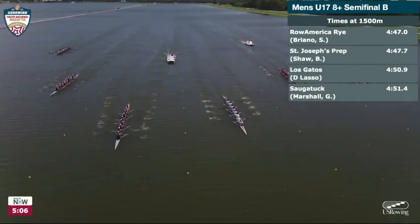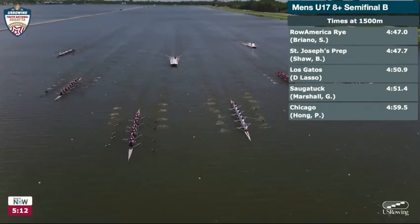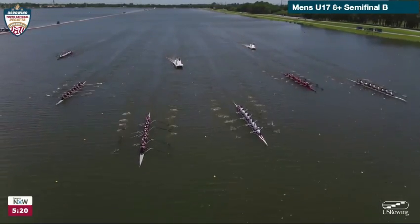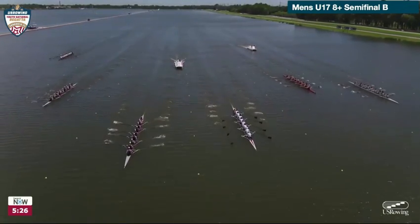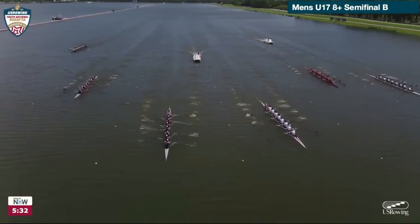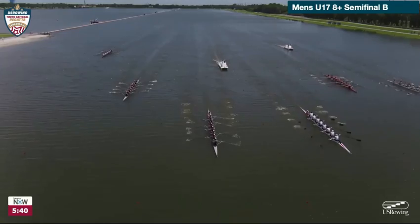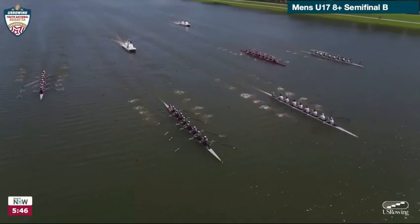We'll get a sense a little bit further back to see if it's CRI or Chicago. CRI is there — I can't tell if CRI is behind Saugatuck; they may slightly be behind Saugatuck. They are ahead of Chicago. Out in front it continues to be Row America Rye, and they are hanging on to the slightest of margins ahead of Prep. Prep maybe breaking it to even here — really putting on a push right now. In fact, they might have now taken the lead from Row America Rye. It's Prep out in front of Row America Rye.